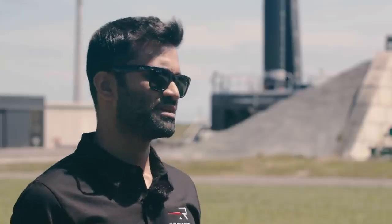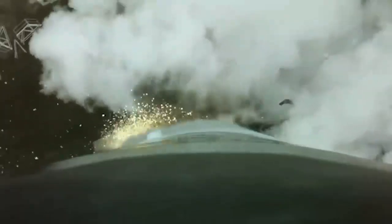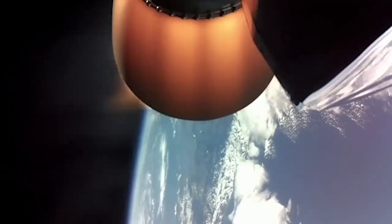We created a launch complex that was capable of launching once every 72 hours to a range of inclinations, from mid-inclination about 30 degrees all the way to sun-synchronous orbit, all from Launch Complex 1.